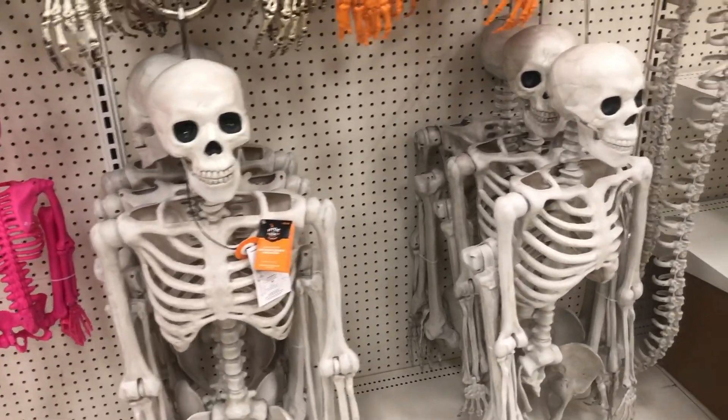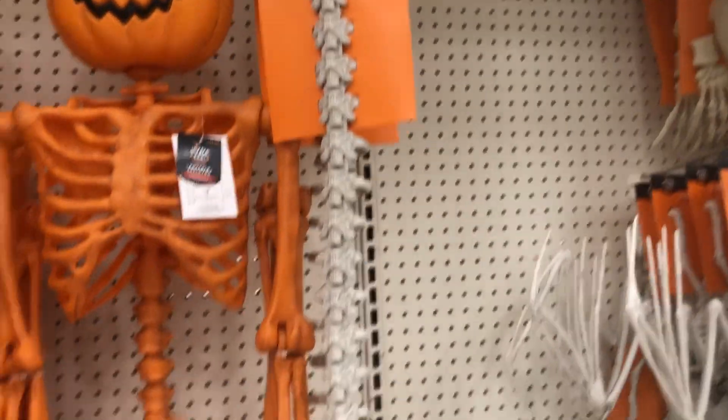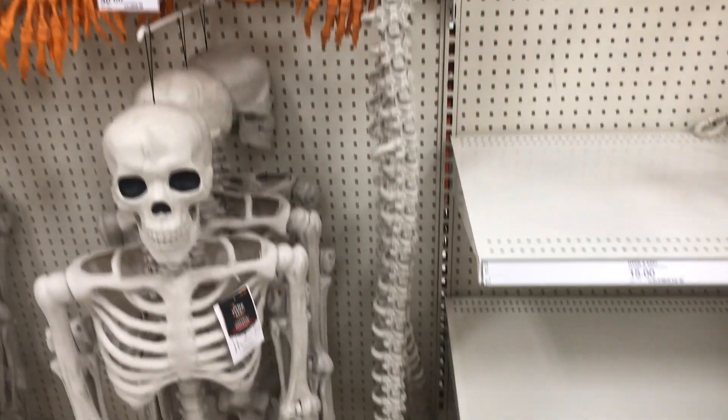They have an even bigger one over here and this one is $40, so if you guys are needing a skeleton make sure you check out Target. They also have this giant skeleton snake — that's kind of cool, isn't it? Look how big it is — it's like huge!